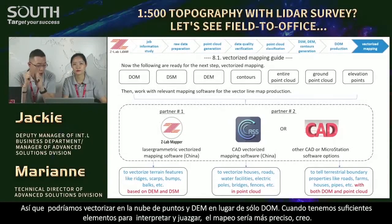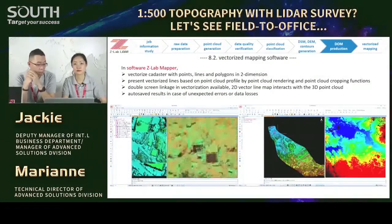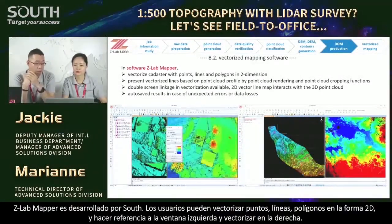The vectorized mapping can be split into several teams — different production lines — to increase efficiency. With different software kits, the mapping could be easier. For instance, roadside points might be blocked in DOM because of trees, but we can find them in the point cloud and DEM, because laser scans can penetrate the gaps between tree branches and leaves. So we can vectorize with point cloud plus DEM instead of DOM only.